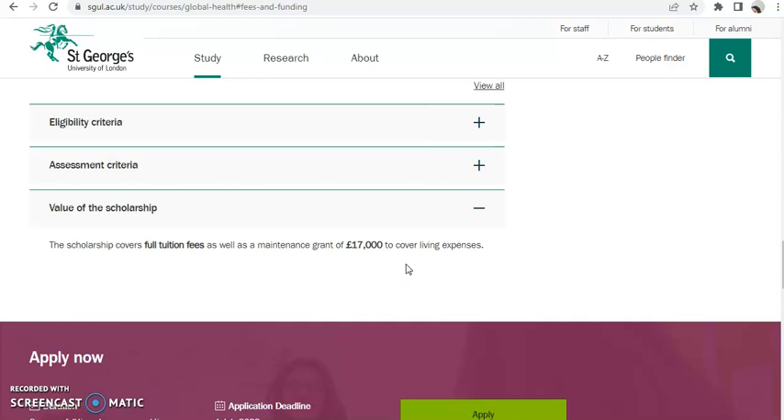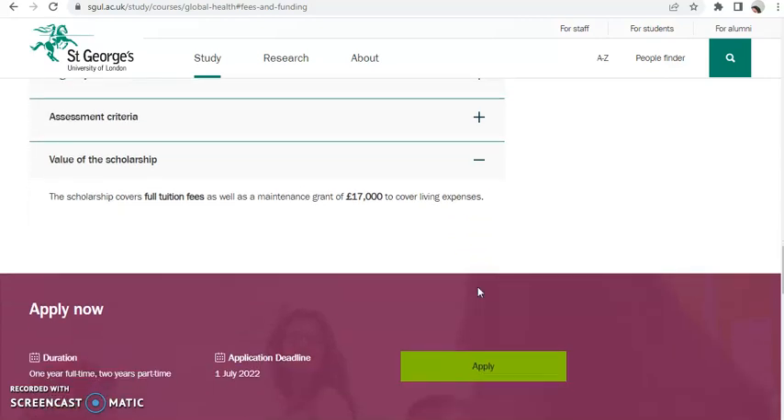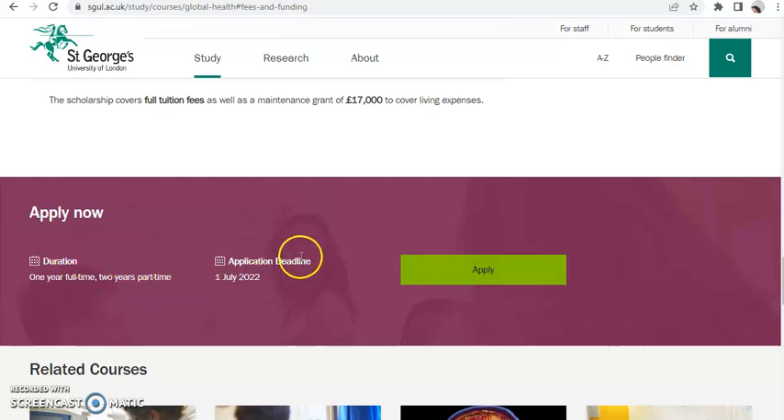Go ahead and apply for the scholarship — you still have some time, from now until the end of next month. If you are really interested in studying abroad in the UK, apply and you might be shortlisted. The application deadline is 1st July 2022. Good luck guys, thank you so much for watching, stay tuned for my next video, subscribe — I love you all, bye!